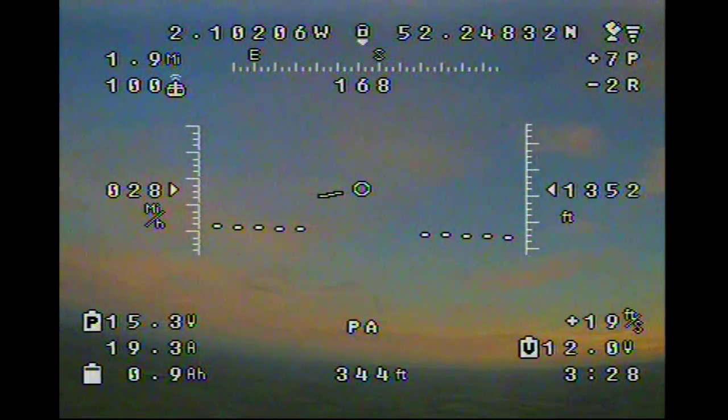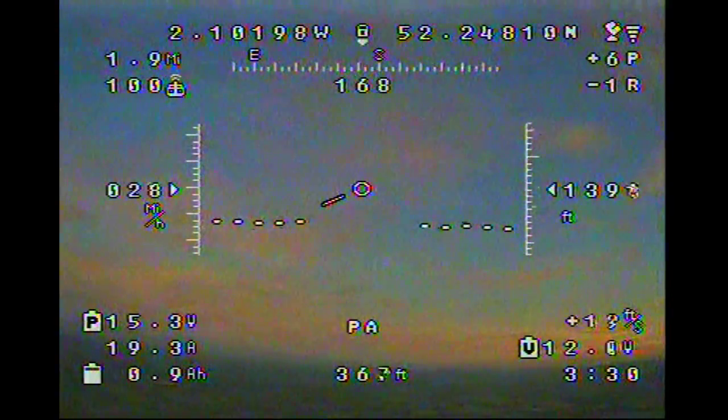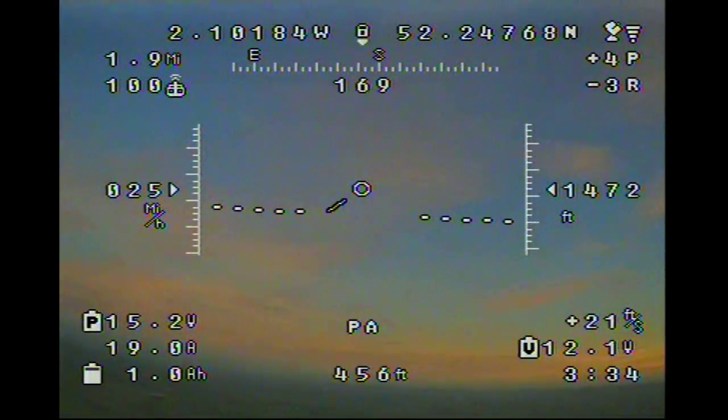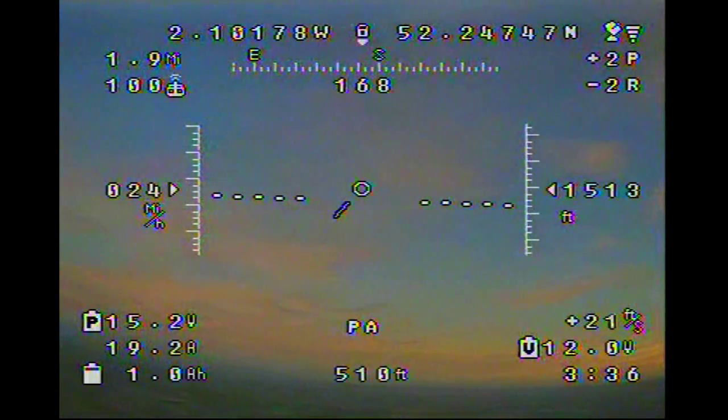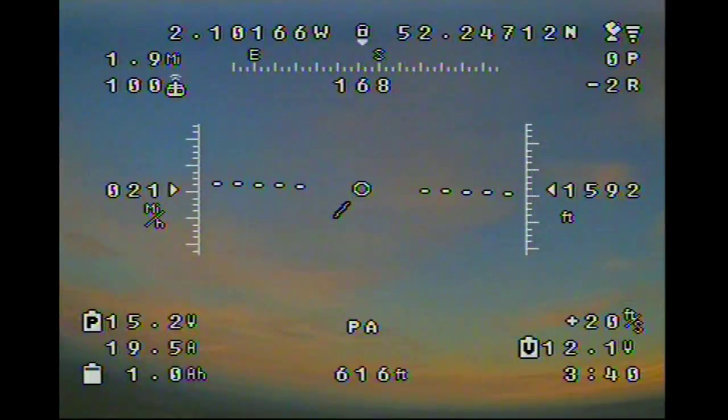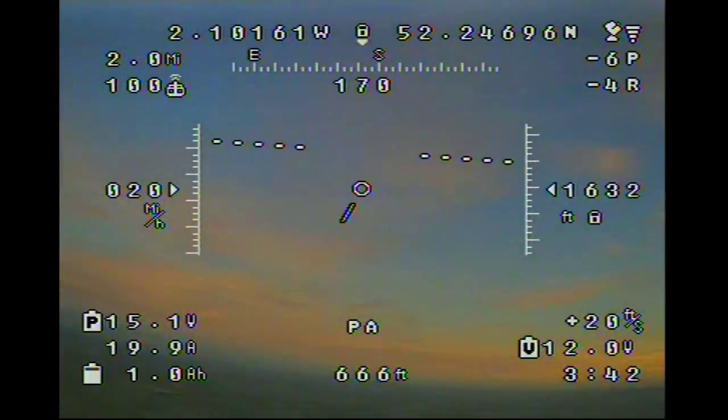It could be because it's getting late at night, a bit of cloud cover — could be all sorts really. But anyway, it cleared, so I continued the flight. Coming up nicely to 1,500 feet now, 20 miles an hour speed here.